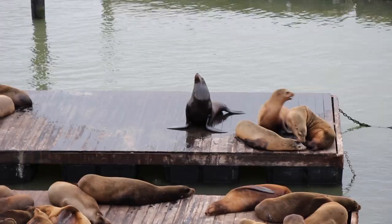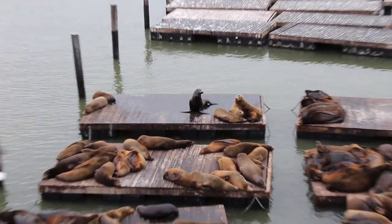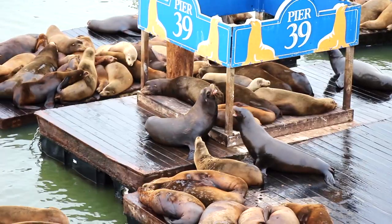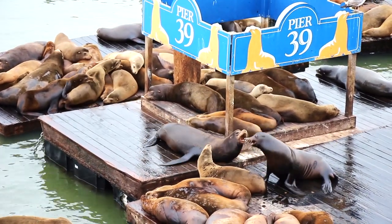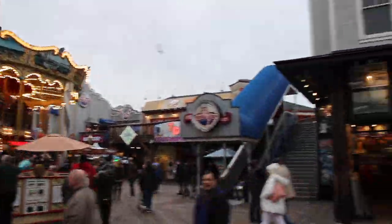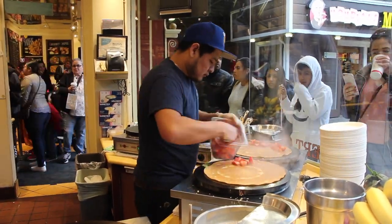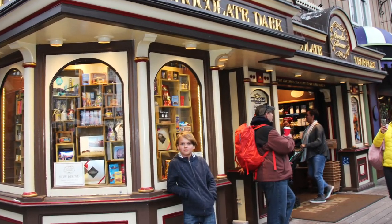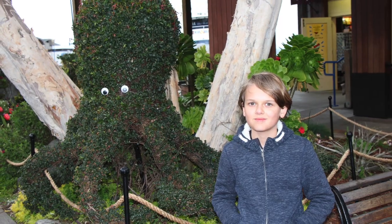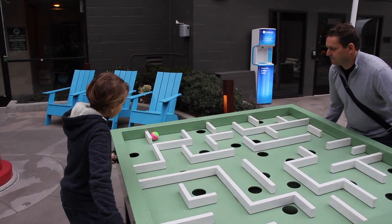The sea lions stop here in winter. Pier 39, or Fisherman's Wharf, is a great place for tourists, since there's lots of souvenirs and lots of entertainment.